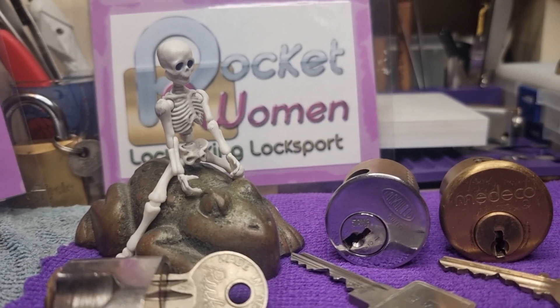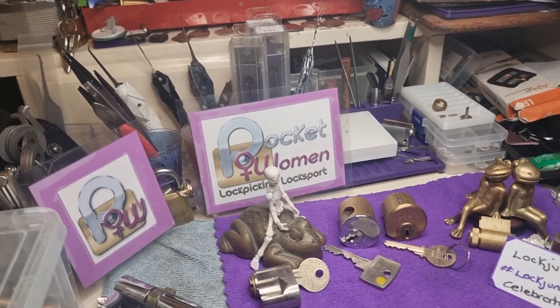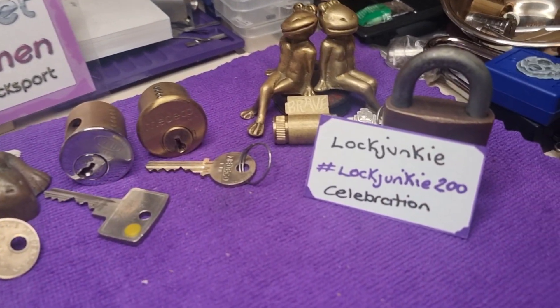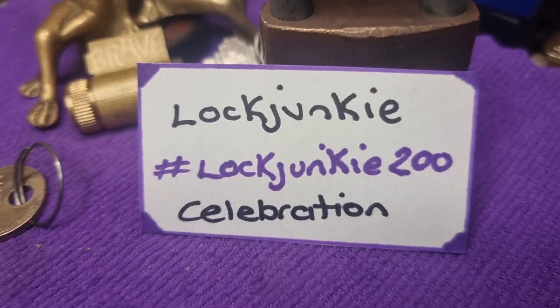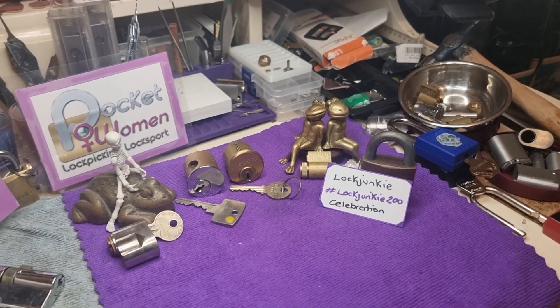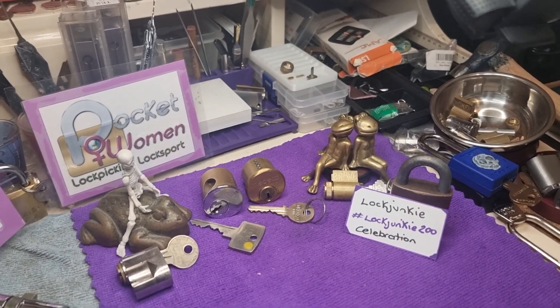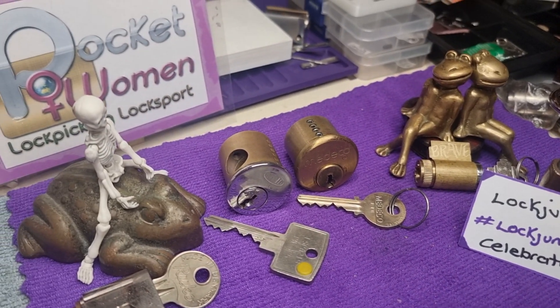Welcome to Pocketwoman Lockpicking and Locksport. You're being handheld today. We're doing Lock Junkie — congratulations, mate. You've actually cracked 250 now. That's an awesome milestone. What Lock Junkie would like us to do to help them celebrate is show the Lock Lab.